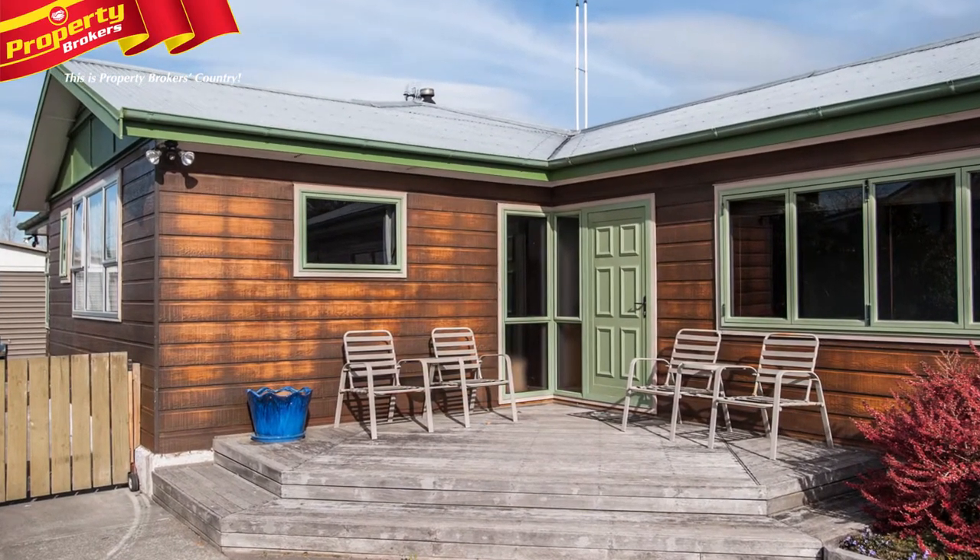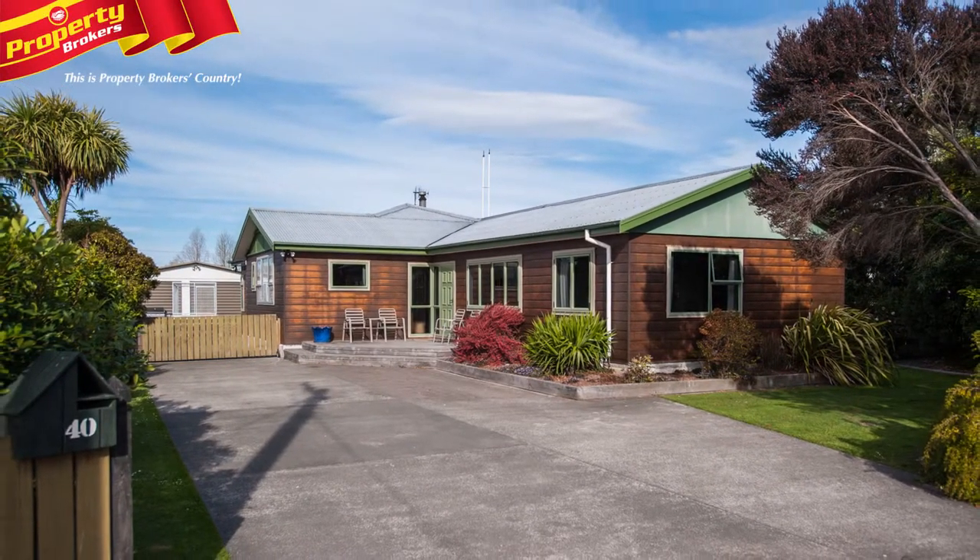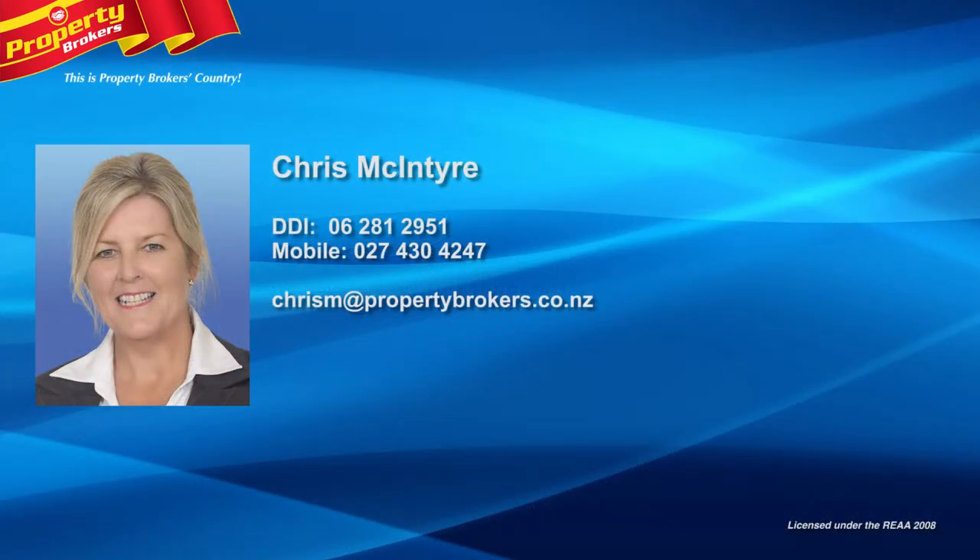So call Chris today. Chris McIntyre at Property Brokers Green Meadows. Call Chris anytime on 027 430 4247.